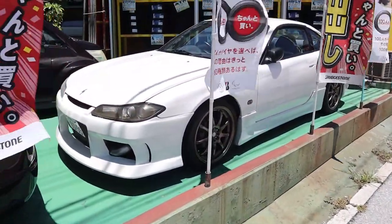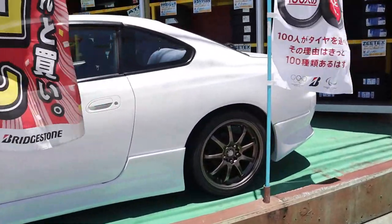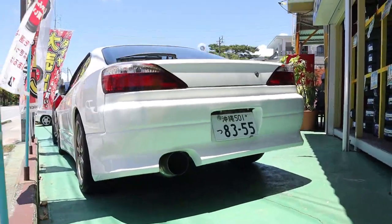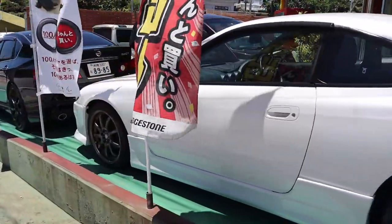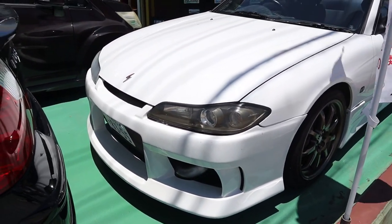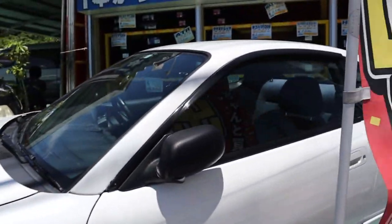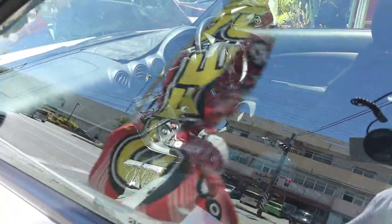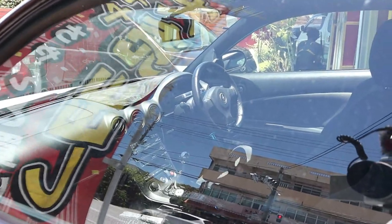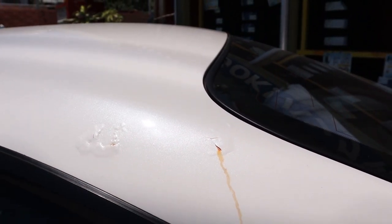Check out this absolutely gorgeous Silvia S15 Spec R. Nice aftermarket wheels, looks like it has aftermarket side skirts, rear bumper — a whole body kit. Nice big exhaust. I just love these cars. If I was leaving in 2024, this is definitely what I would buy. Some of the favorite front ends of any car — oh my goodness, they're so clean. Nice front-mount intercooler. Love how it says 'Silvia' in the headlights. It is also a 5-speed. I see a Greddy Profec B boost controller in there, aftermarket shift knob, aftermarket head unit, and what looks like a boost gauge on the A-pillar. Oh no — the Okinawa rust is doing a number on these cars right here.